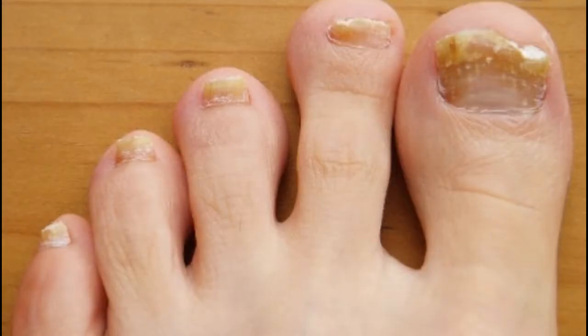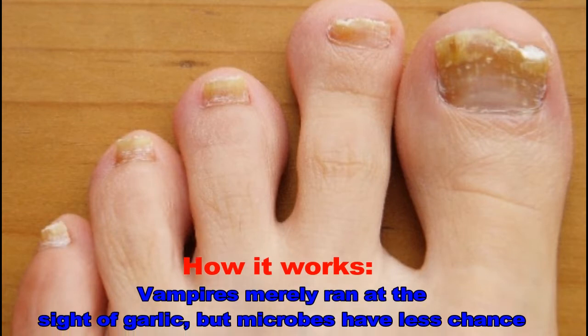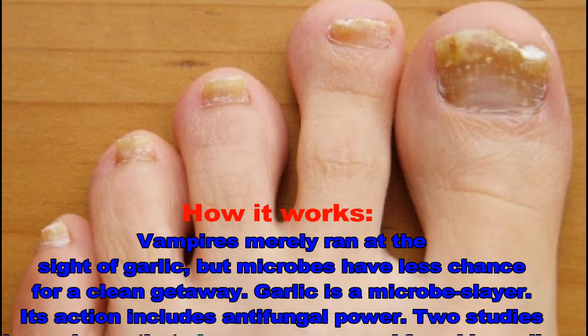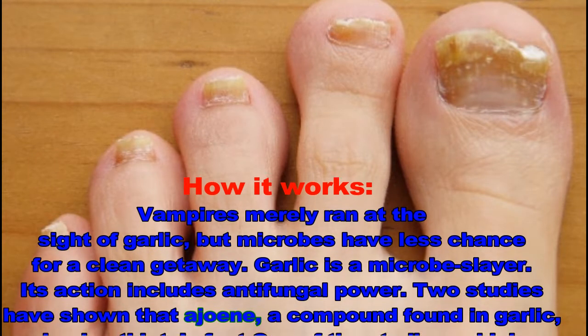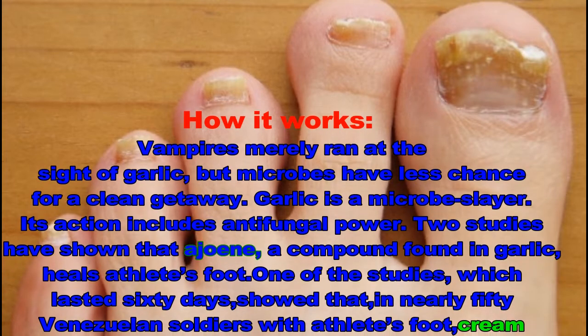Preparation and use: mash the garlic and olive oil together into a paste. Apply to the infected area. Remove after one hour. How it works: vampires merely ran at the sight of garlic, but microbes have less chance for a clean getaway. Garlic is a microbe-slayer, and its action includes antifungal power.